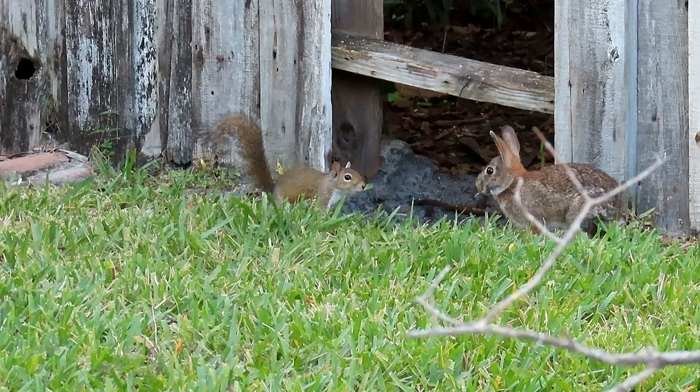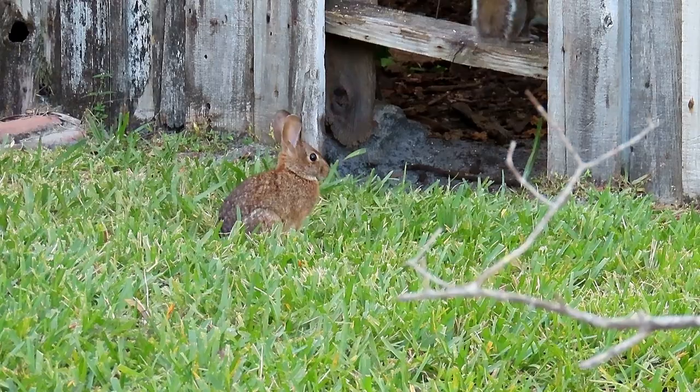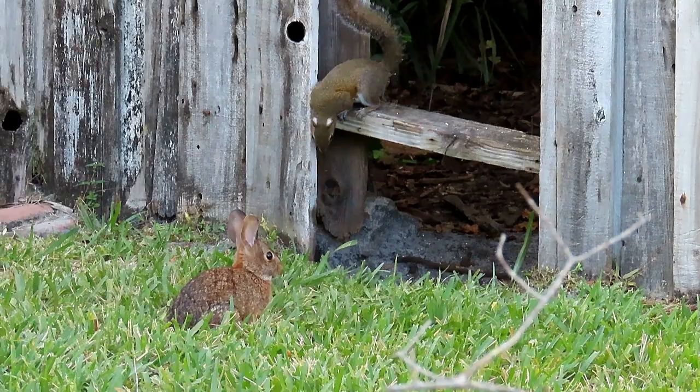And so it is every season — the curious and bold squirrel decides to investigate and take on a bunny. Unfortunately, this squirrel decides to back off.